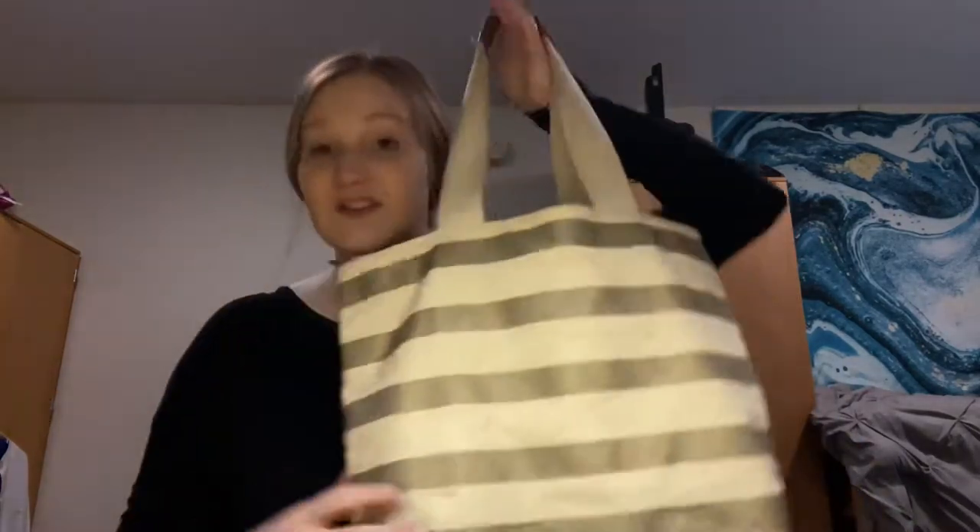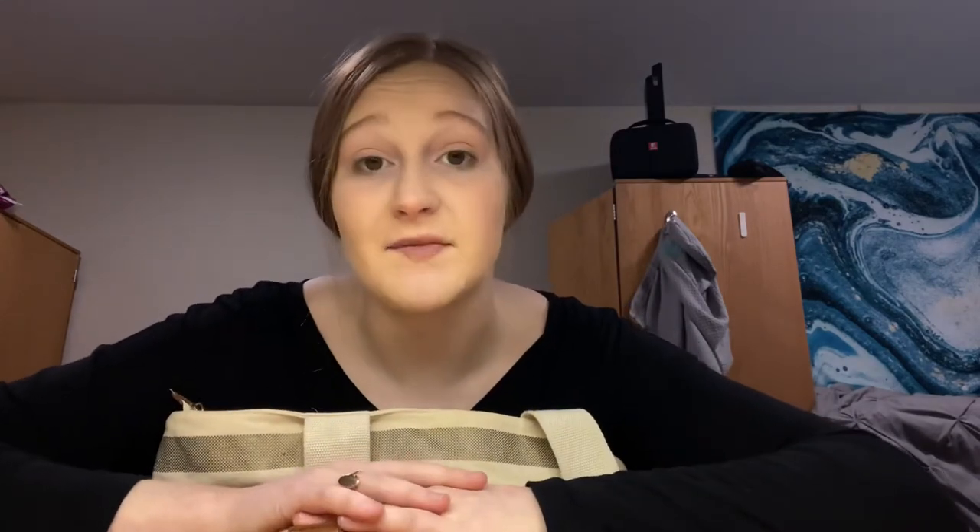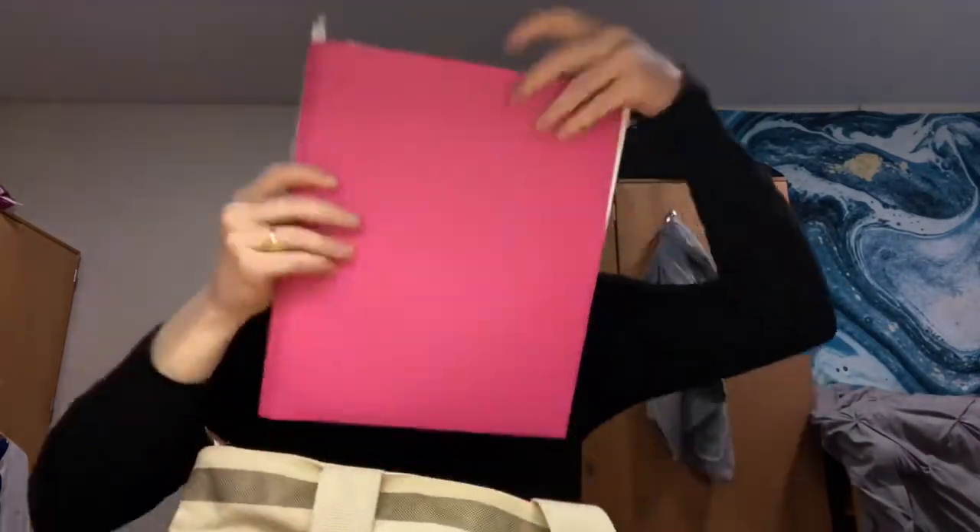Now let's hop into my clinical bag. This is just a small household bag. Our instructor told us to avoid bringing book bags because we share the break room space with actual nurses, so we try to be as unobtrusive as possible. The first thing I have in here is my clinical folder — just a normal folder. I didn't want to spend more money on a fancier one.